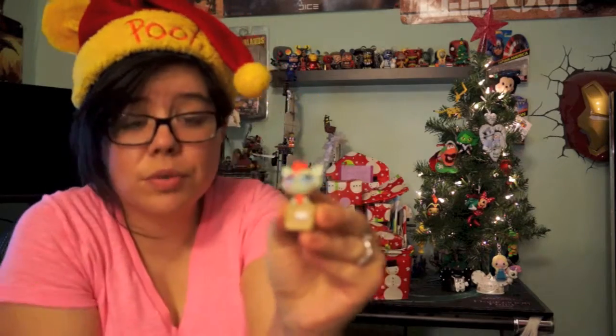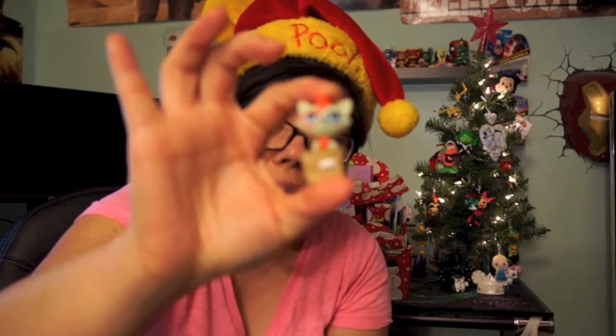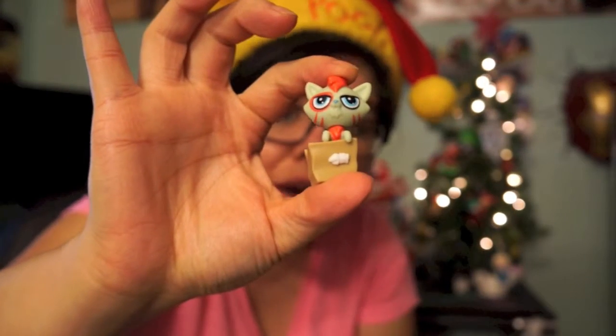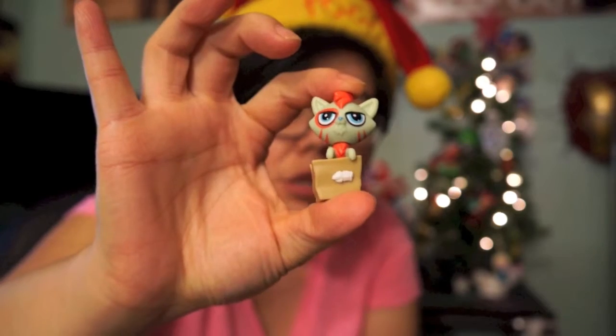So it looks like a little cat that can come out of the bag, or box, or whatever you want to call it. This is really really cute guys, and this is what we got for day number eight. I really like this one — it's a super cute little cat and I love the little deco piece right there. It's an amazing little figure, and I just love the Littlest Pet Shops — I love how unique they are.